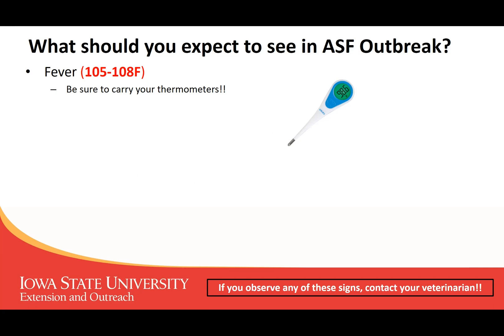This really highlights the fact that it's important for our caretakers to make sure that they are carrying thermometers with them.